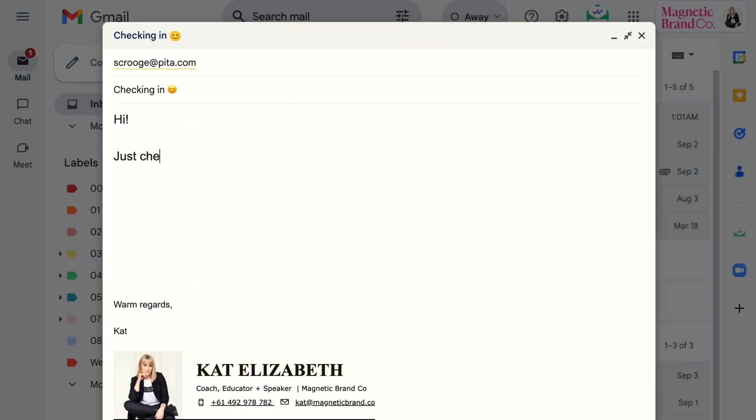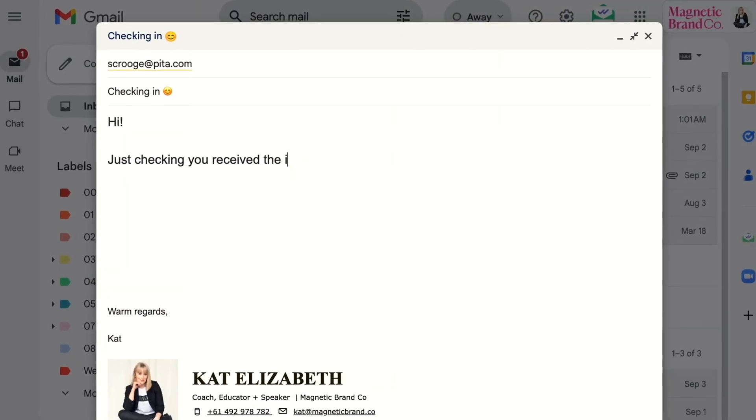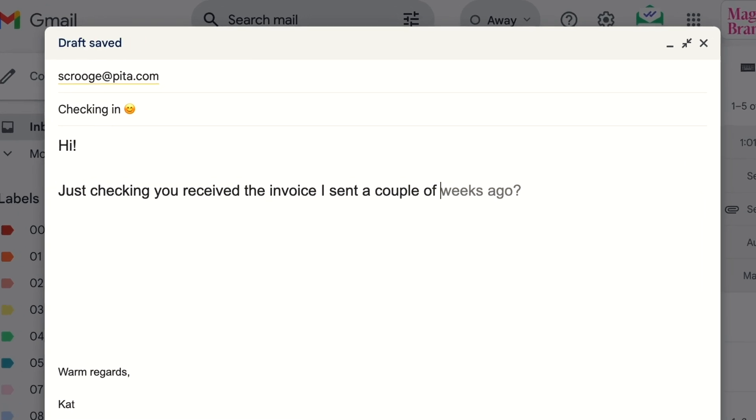Whether you're a freelancer, coach, consultant, or any other kind of online business owner, you have probably had to send one of those "hi, just checking you received the invoice I sent a couple of weeks ago" emails, and you know how much it sucks.